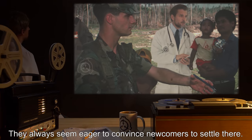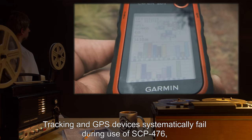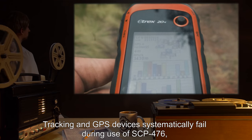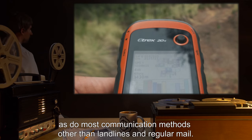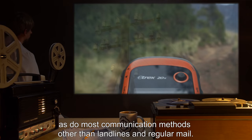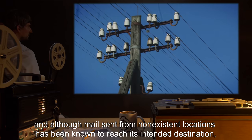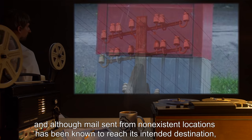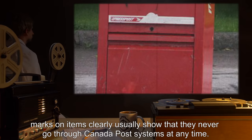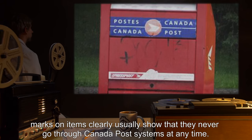They always seem eager to convince newcomers to settle there. Tracking and GPS devices systematically fail during use of SCP-476, as do most communication methods other than landlines and regular mail. Landlines are, however, untraceable, and although mail sent from non-existent locations has been known to reach its intended destination, marks on items clearly show that they never go through Canada Post systems at any time.